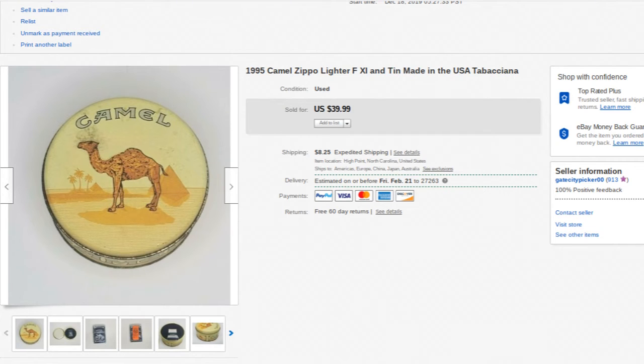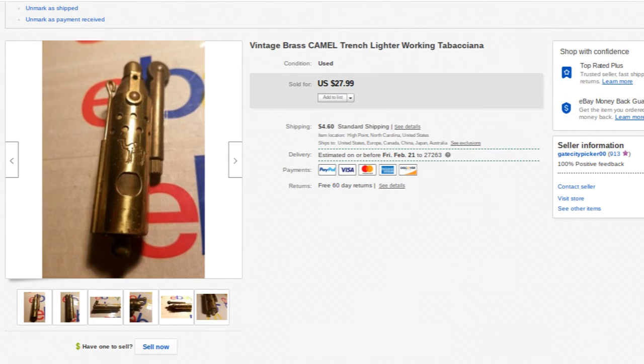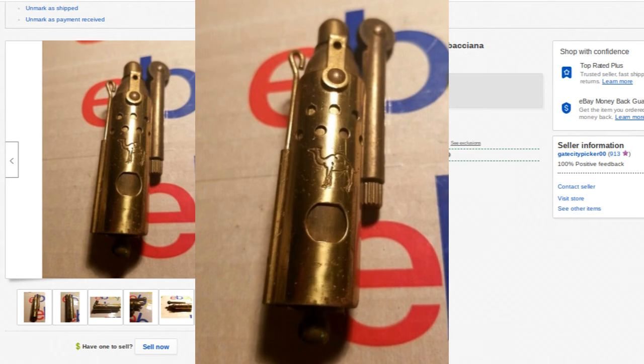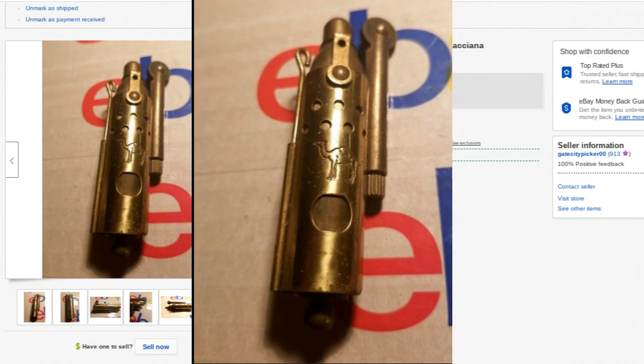Doing the math on the bulk buy — I've got about two to three dollars into each one of these lighters. The last Zippo we'll talk about is this vintage brass Camel trench lighter. Solid brass — sold for $27.99 plus shipping. It had a few scratches and nicks; I cleaned it up as best I could. Probably could have gotten a little more with better pictures and some brass cleaner, but still a great sale at two to three dollars per piece turning into about $28.